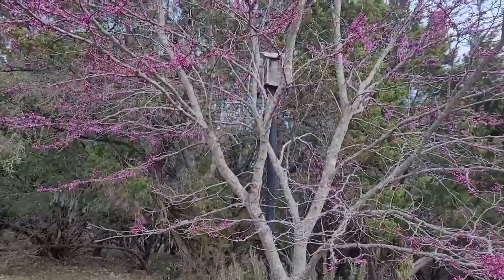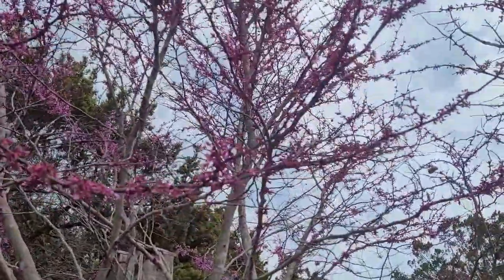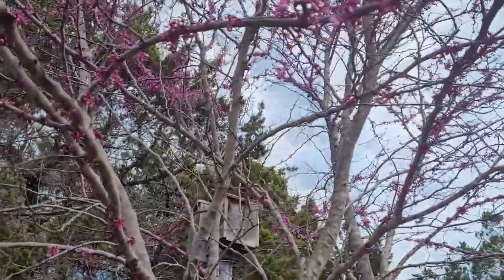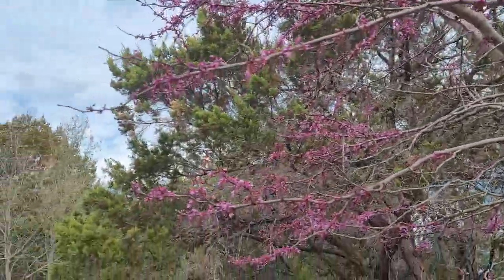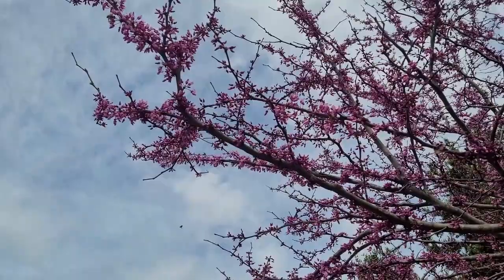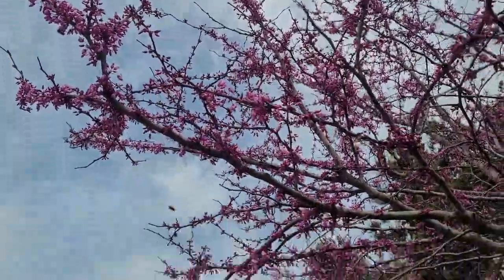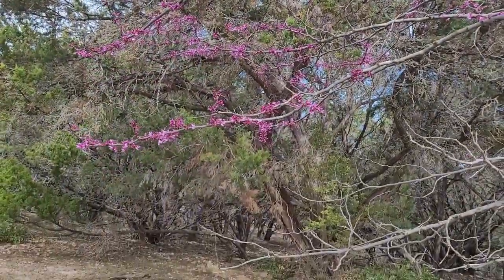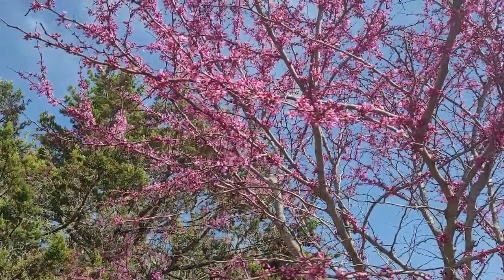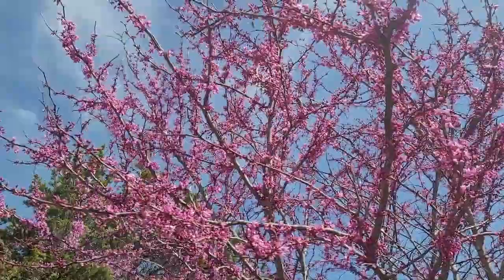Here are the bees — they are all over it, all over this Redbud. Most of these are the native bees; they're not honeybees. But yes, we've got our honeybees up there too. What a difference three days makes. It is Monday, March 15th — the Redbud is way more in bloom and the bees are having a fine time.